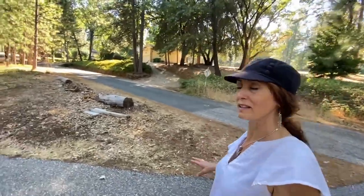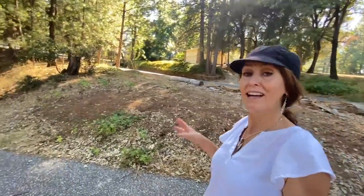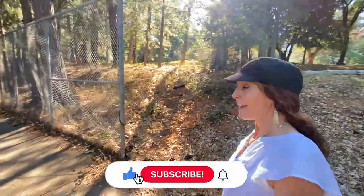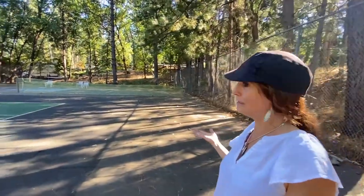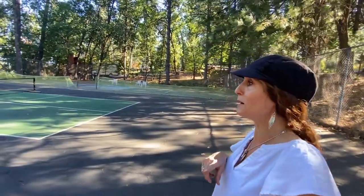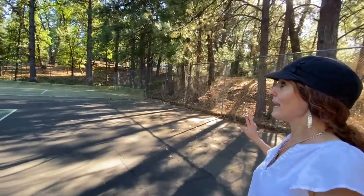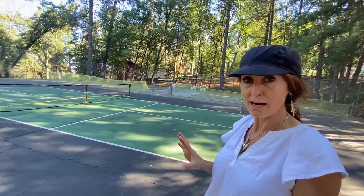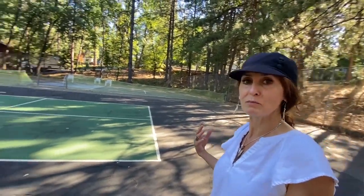I'm walking down to where the pickleball courts are. If you have any questions about Alta Sierra and the country club, or just the general neighborhood or some homes in the neighborhood, definitely reach out — all my contact info is down below in the description. If you're getting any value from this, consider hitting that like button. Here are the pickleball courts — this used to be tennis apparently, but here they're just into pickleball now. They just did some work over here; there were quite a few trees that needed to be trimmed. Phil is getting a lot done around here, really making things nicer. He's just got such a passion for this place.